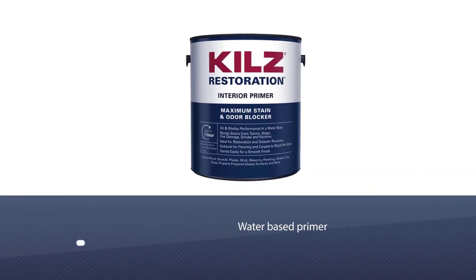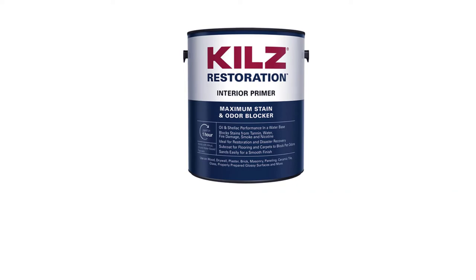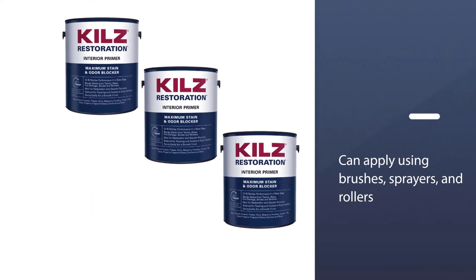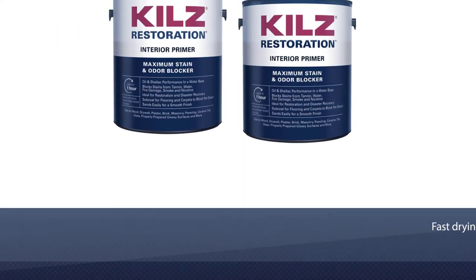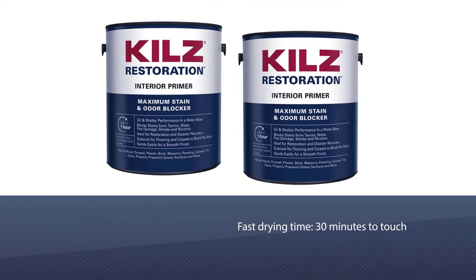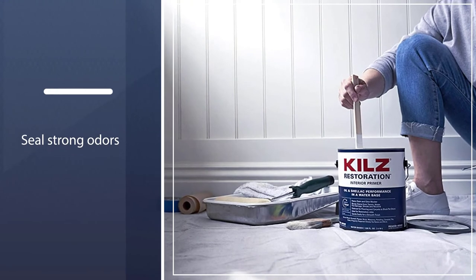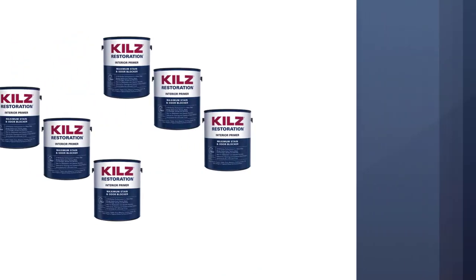KILZ Restoration Maximum Odor and Stain Blocking is an ideal foundation with its combination of wood sealer and resin base that prevents tough stains from bleeding. Smoke, tannin, rust, and moisture damage are not a problem for KILZ. It performs outstandingly on glass, ceramic tiles, metal, paints, bricks, plaster, and woodwork.